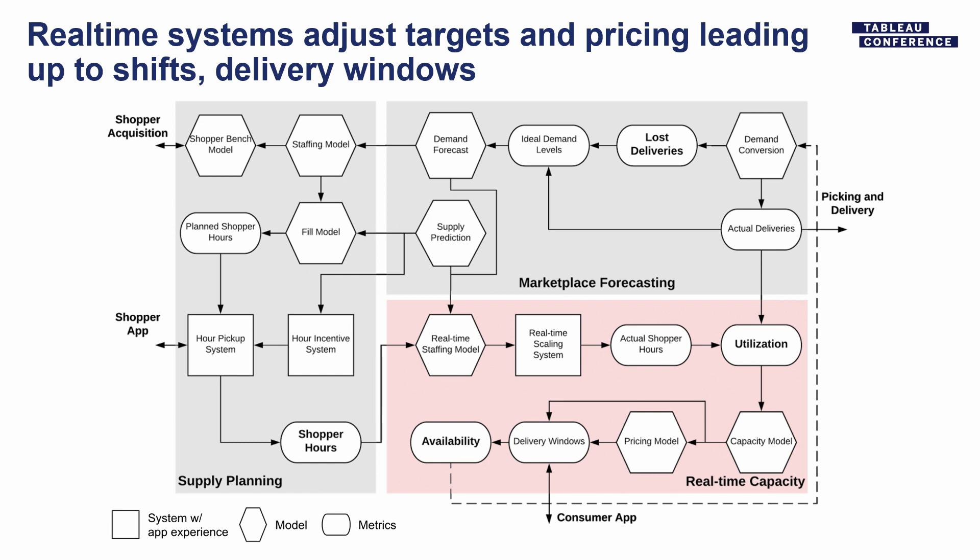Another lever is the capacity model. If we start getting a lot more orders than we can handle, instead of delivering orders late — which nobody likes and we really don't want to do — we actually just turn off delivery windows. So you might see some windows open and some windows closed. And to avoid even doing that, we also have some amount of busy pricing, kind of like surge pricing from Uber.